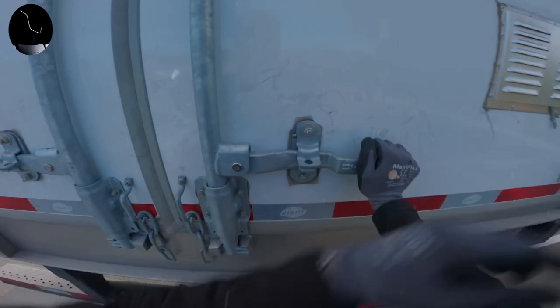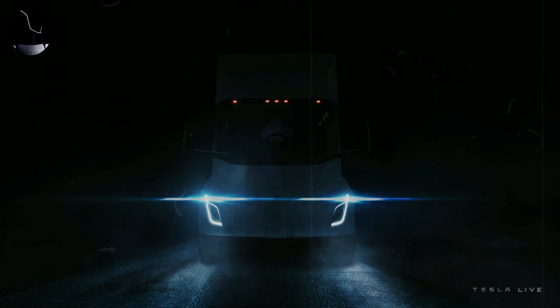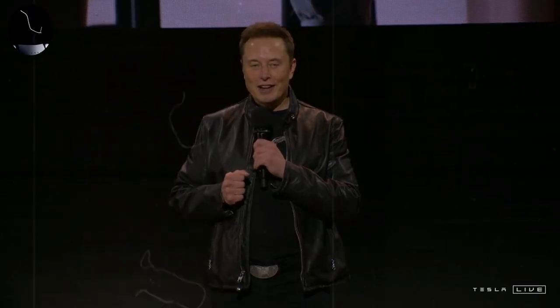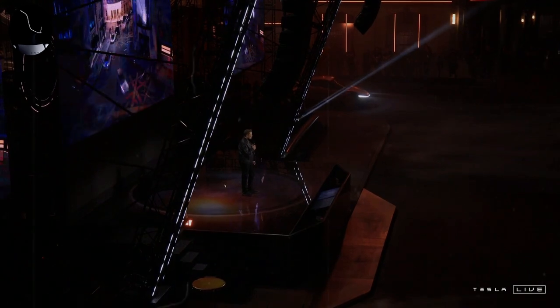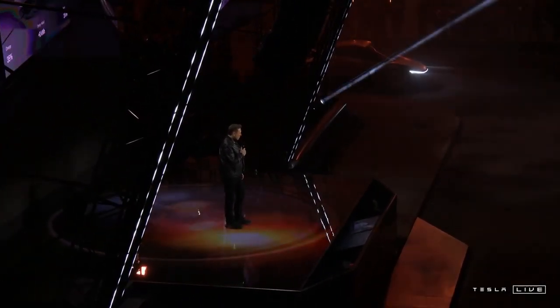While details are still scarce, Tesla continues to invest heavily in its factories and production facilities, with new projects underway in electric vehicles, renewable energy, and battery technology. Tesla fans and market analysts alike will be keeping a close eye on any developments that reveal the next steps for this innovation giant. With Elon Musk at the helm, it's impossible to predict where the company will go — but when it comes to Tesla, the future never seems dull.